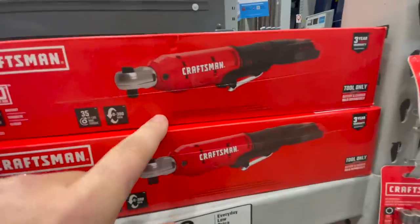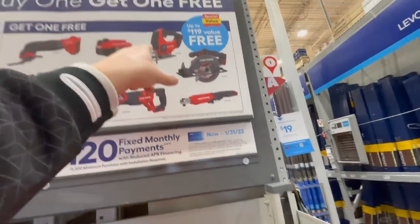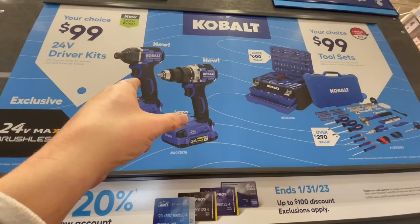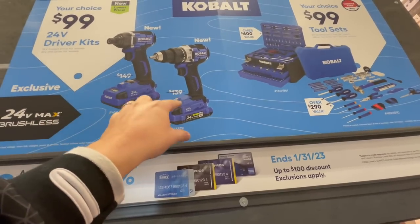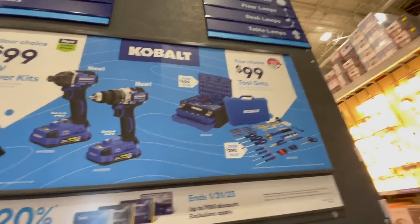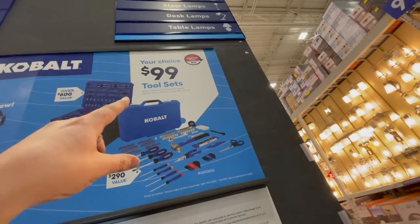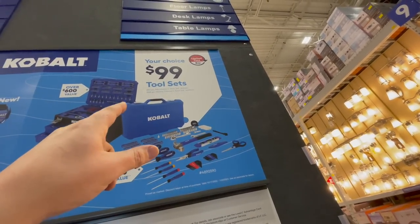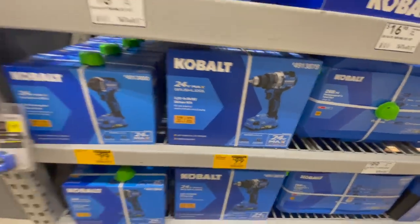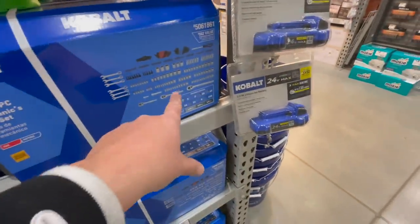Yes, that's the three-eighths ratchet right here. You can also get a six and a half inch circular saw and a jigsaw. Those are nice. I like that drill driver - it's a nice drill driver. You can get an impact driver or a drill driver for $100 each; each comes with a two amp hour battery, a charger, and a bag. Or you can get a 257-piece mechanical tool set or a 268-piece homeowner's tool set for $100. I'd go for the mechanical set.